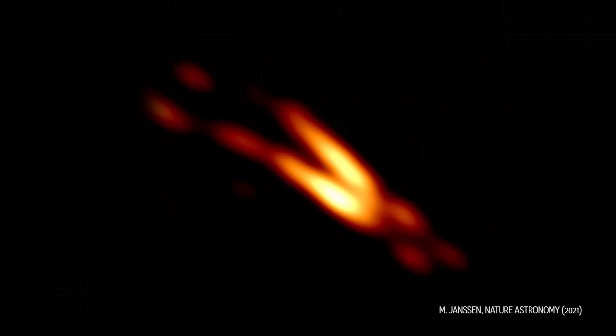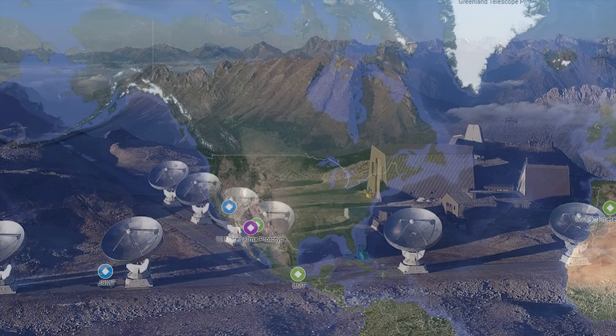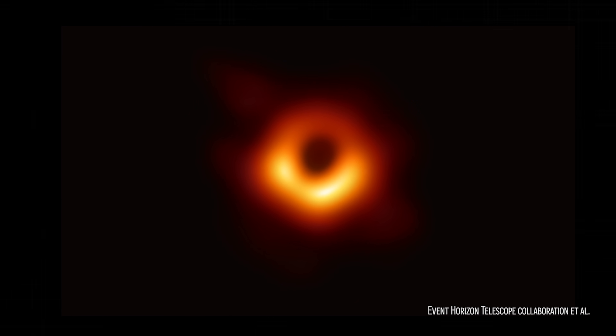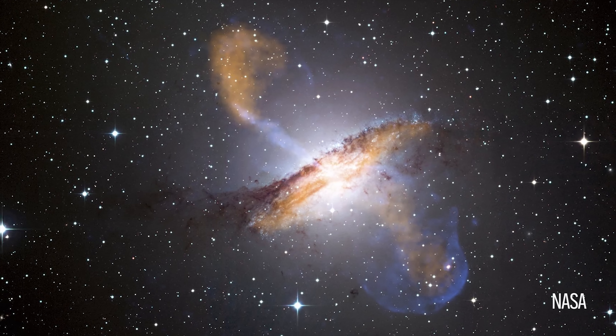Recently, the Event Horizon Telescope has taken new images that reveal a powerful jet emitted by a supermassive black hole. The Event Horizon Telescope is actually a global array of radio telescopes around the world. You may recall their amazing image of the supermassive black hole near M87 taken in 2019. The latest image is focused on the Centaurus A galaxy, a southern hemisphere beauty that's obviously not available from my location.